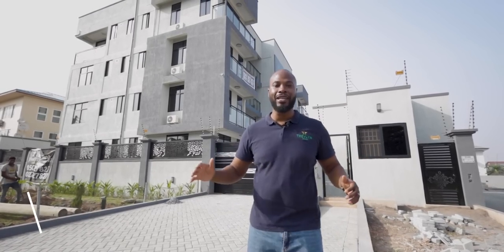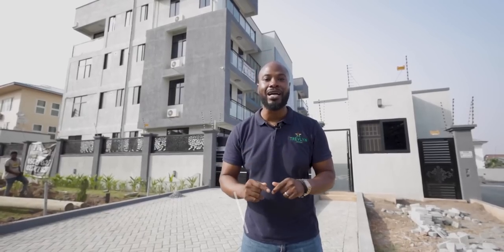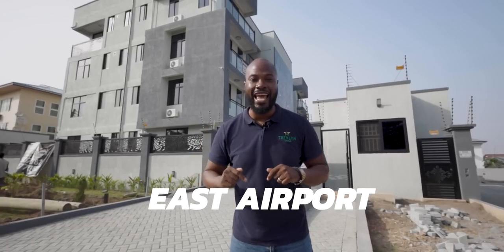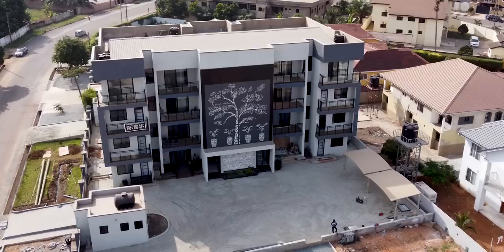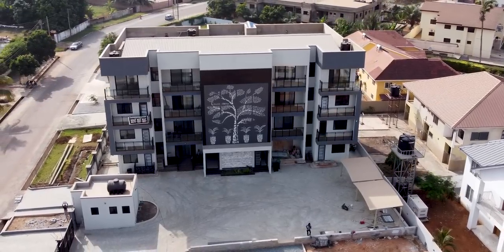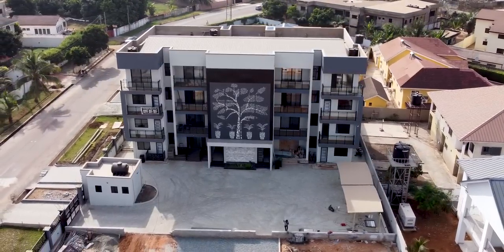Hey guys, welcome to Traveling GH! We are excited to have you here today. I am right now in East Airport and it's exciting to introduce to you an apartment here with four two-bedroom homes for rental. Let's go and have a look — check it out!